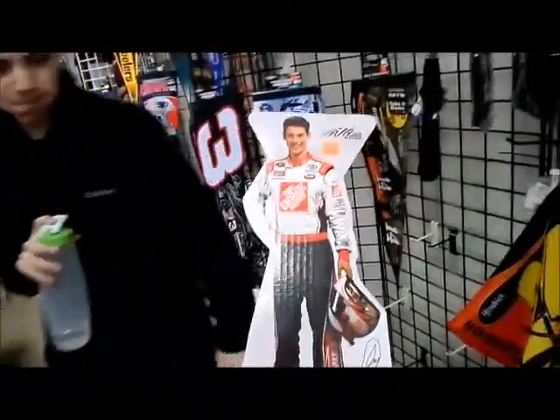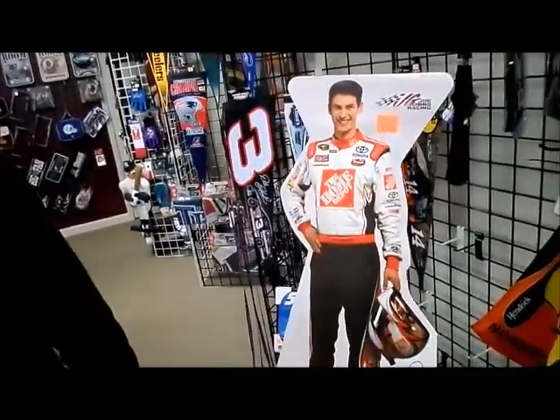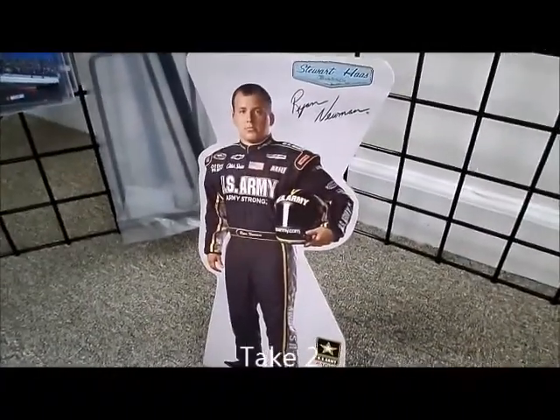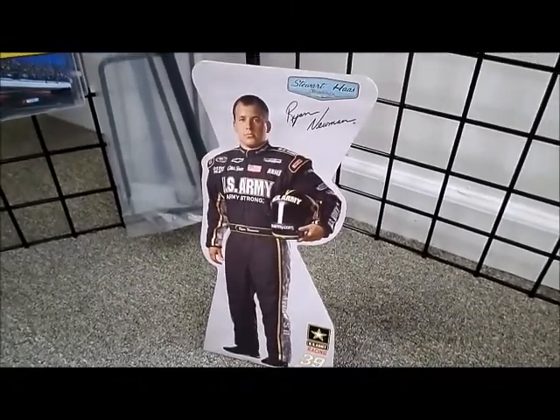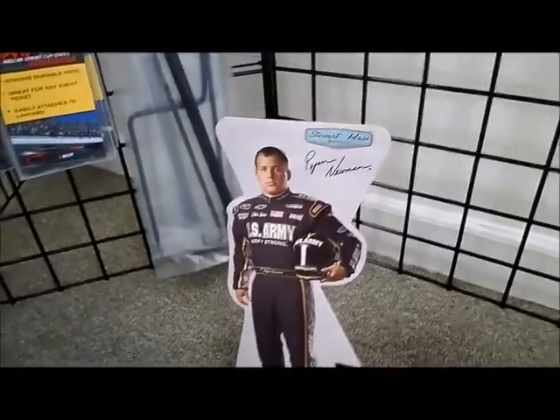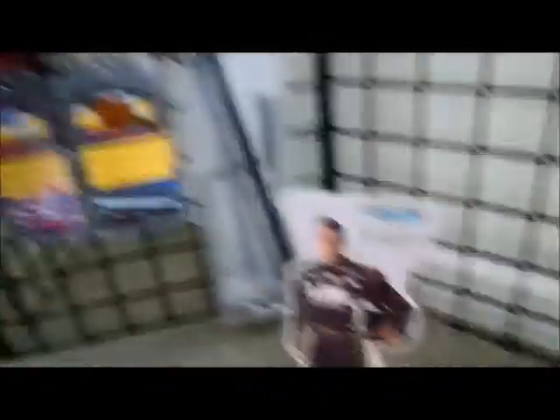Hey guys, I found this cardboard cutout of Joey Logano. It's almost life-sized. Hey look, Ryan Newman sort of has a neck in this cardboard cutout. That was really funny. That was a really funny thing to say right there. That was good.